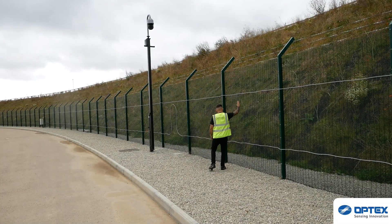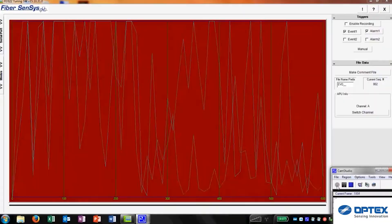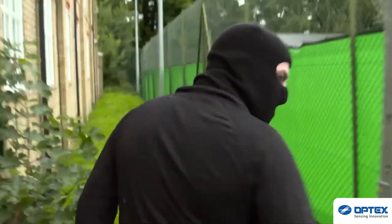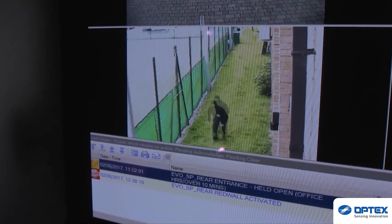If an intrusion were to occur on this site, the FibreSense would detect the intruder by cutting or climbing, which would then communicate to the controller, which then alerts our security gatehouse. We have a map designed to pinpoint the exact area where the detection is being triggered, and the CCTV will swing to the area that the detection has been triggered.